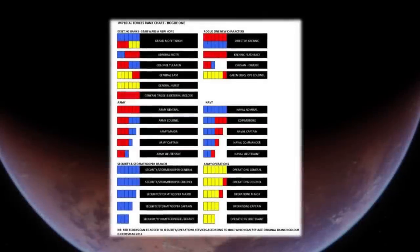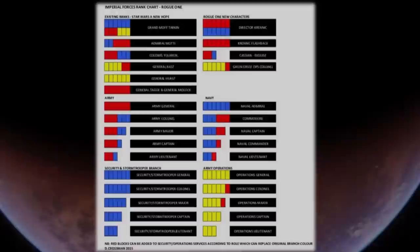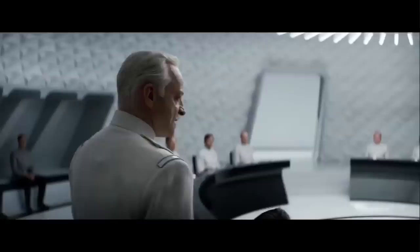The rank plaques of the Imperial Officers seen in the Andor series have mostly followed the chart of Imperial Ranks created by David Crossman for 2016's Rogue One: A Star Wars Story. This video explains how the chart relates to the characters shown in Andor, how the coloured tiles signify their level of authority and responsibility, and why some ranks have not been included at all.